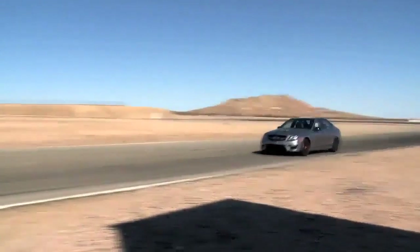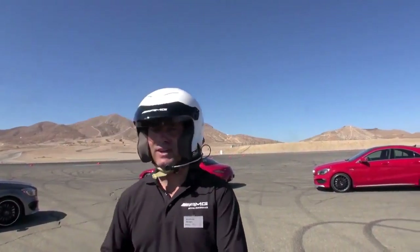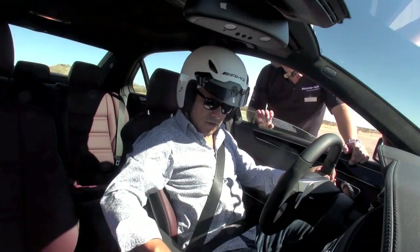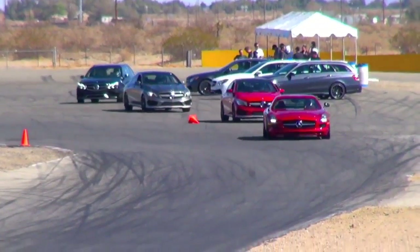Please just follow me at a distance of four to five car lengths. All right, so have a lot of fun and see you in the car. Okay, perfect. Great, thank you very much. And let's go.